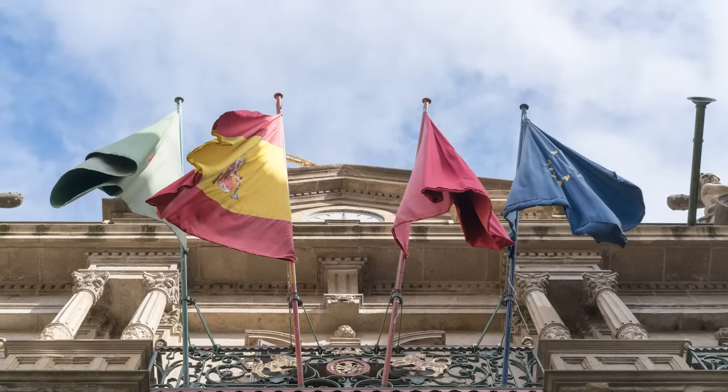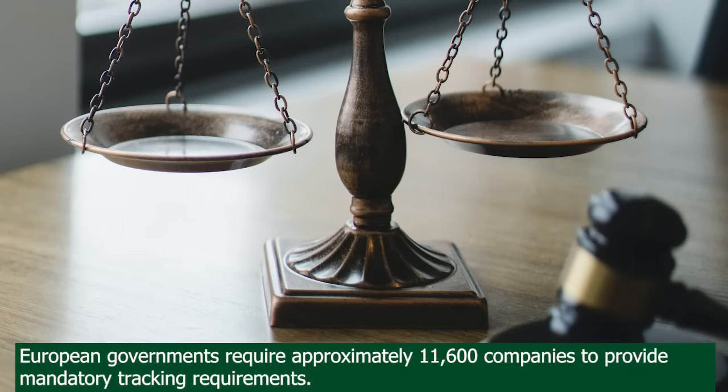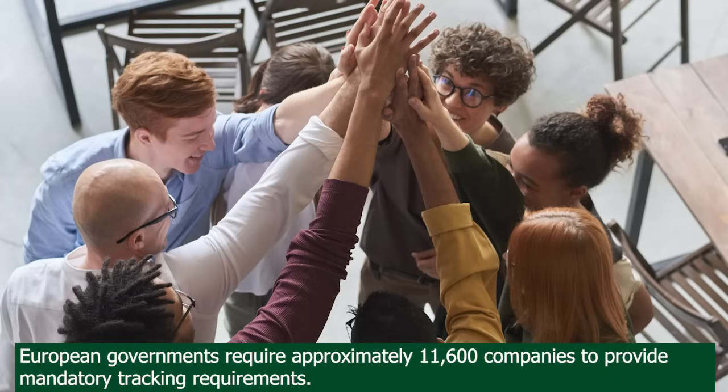While sustainability is largely voluntary in the U.S. and for individuals worldwide, European governments require approximately 11,600 companies to provide mandatory tracking requirements and standardization metrics for corporate sustainability. This program is set to expand in 2022.